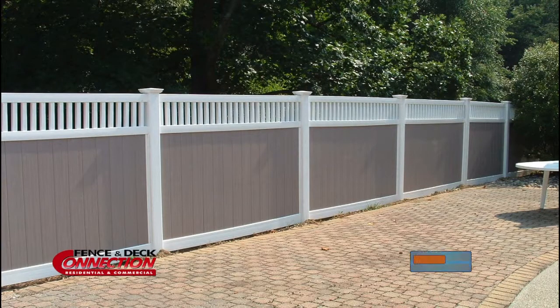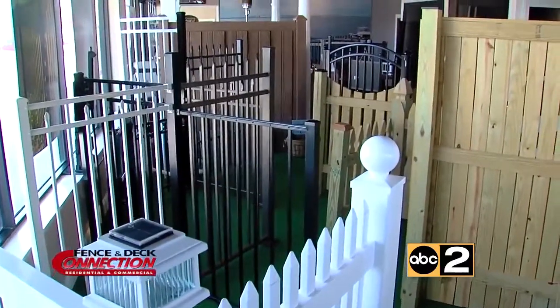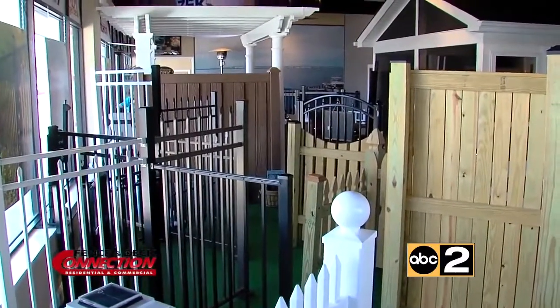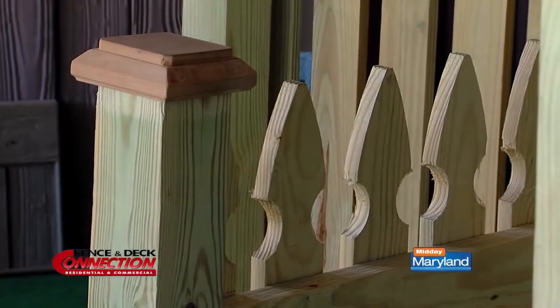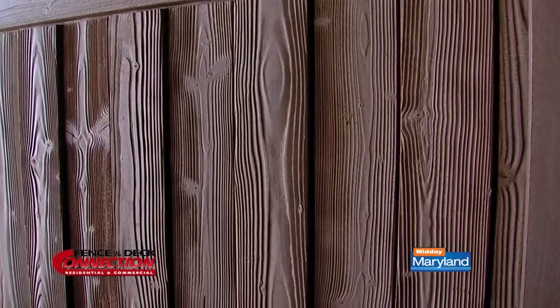Whether it's for your pool or around your yard, they've got the products to meet your needs. If you look around the showroom, you'll see a lot of low-maintenance materials — vinyl, composites. The new trend these days is mixing up the colors, so it would be a white frame with a tan border, or a faux wood look with a different style frame.